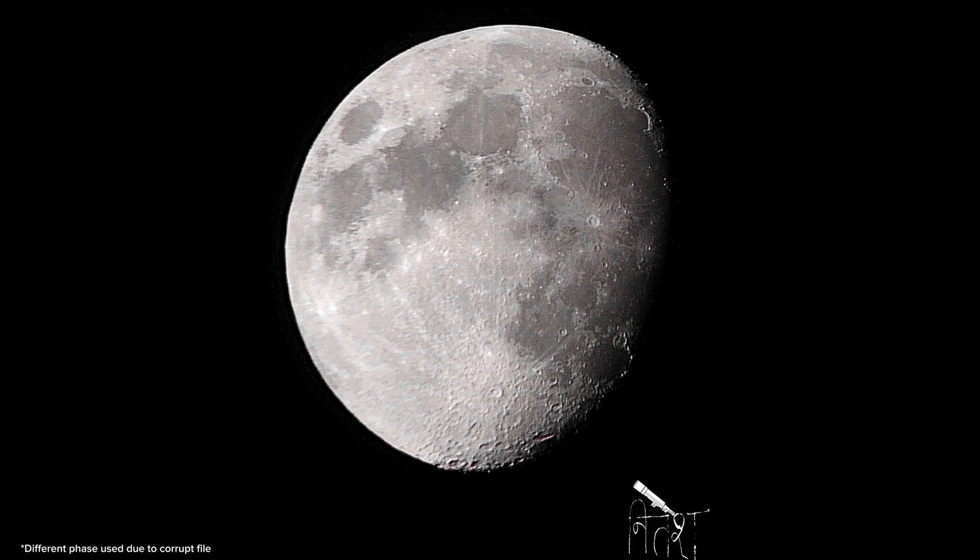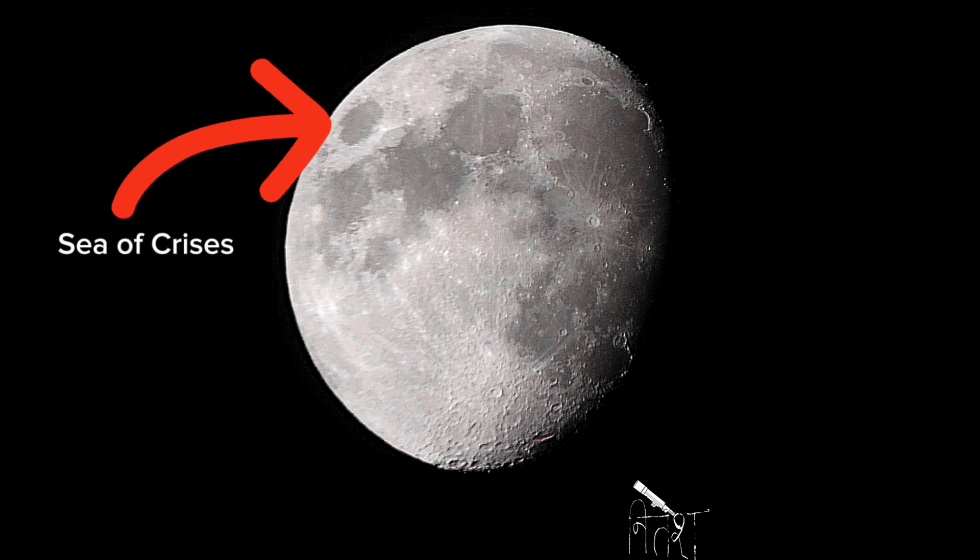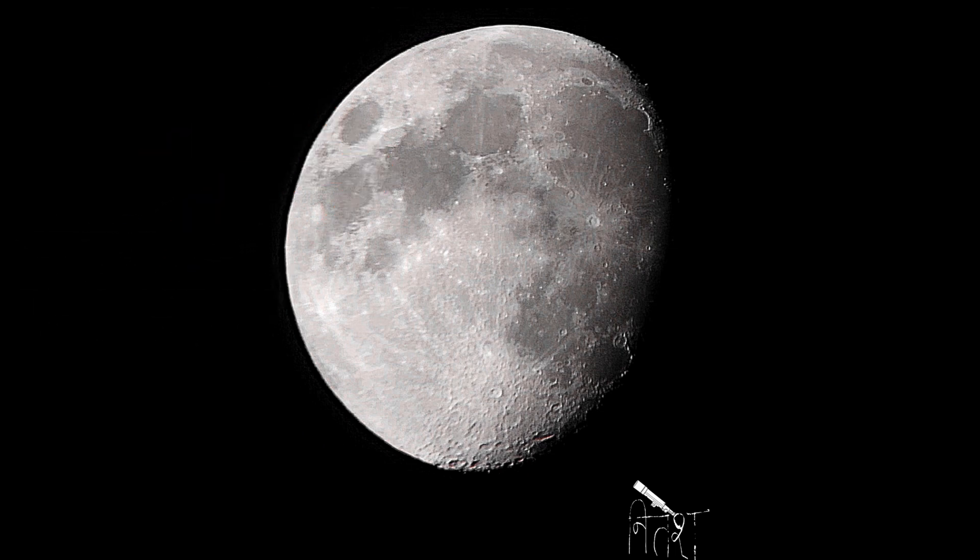By stacking the photos we get this beauty. Near the south pole you can see the famous craters Tycho and Copernicus, the Sea of Serenity, Sea of Crisis, and Sea of Tranquility. They aren't actually seas — early astronomers were mistaken.